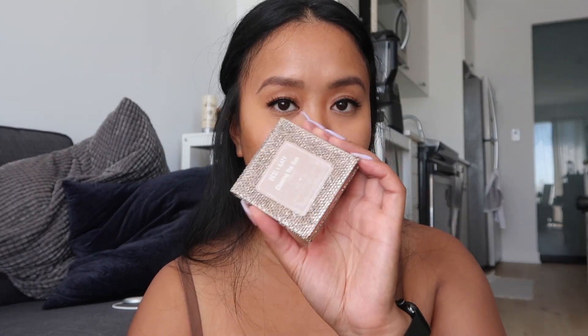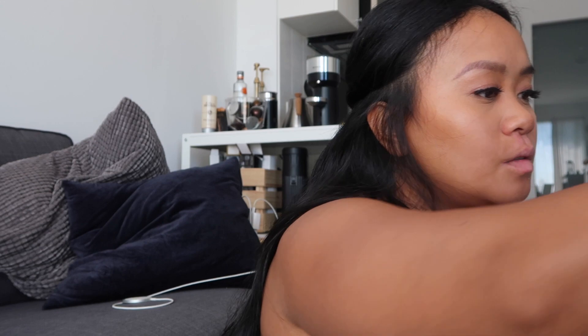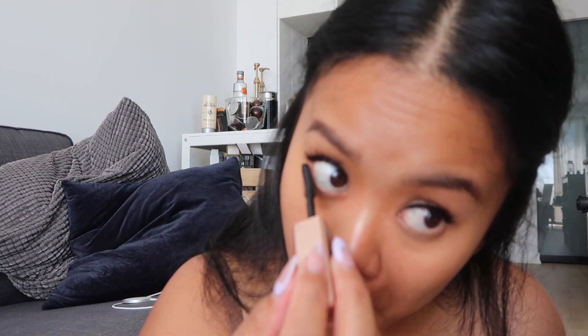Now I'm going in with some highlighter — this is the Dose of Colors Desi x K Chasing the Sun. I've had this for a long time and it's honestly my favorite highlighter of all time. I'm going back with the mascara to apply some on my lower lashes. Before doing that though — setting spray! I almost forgot.